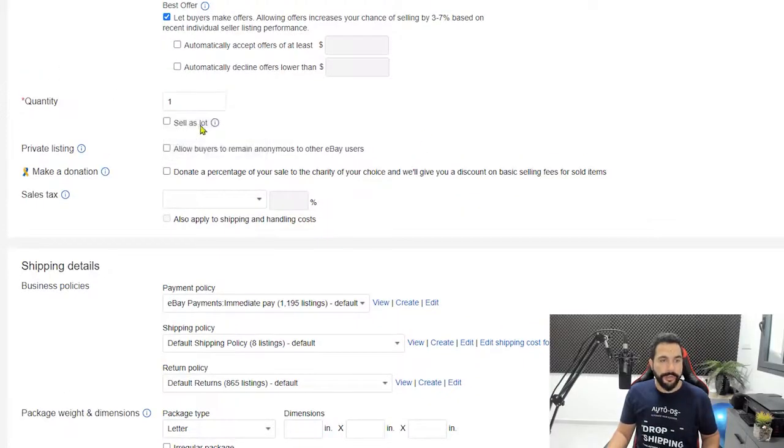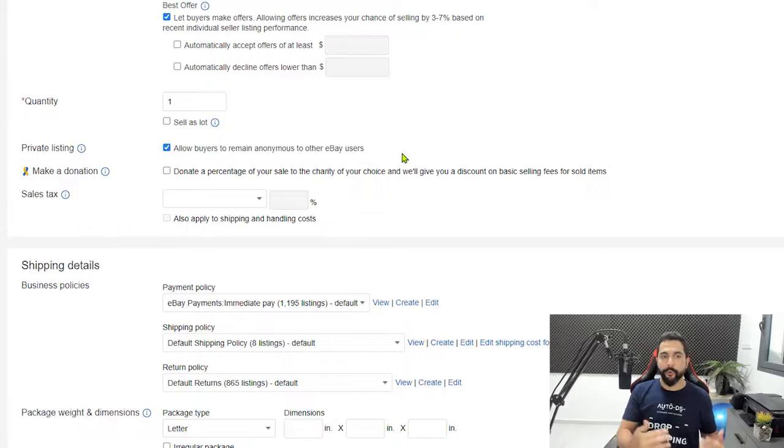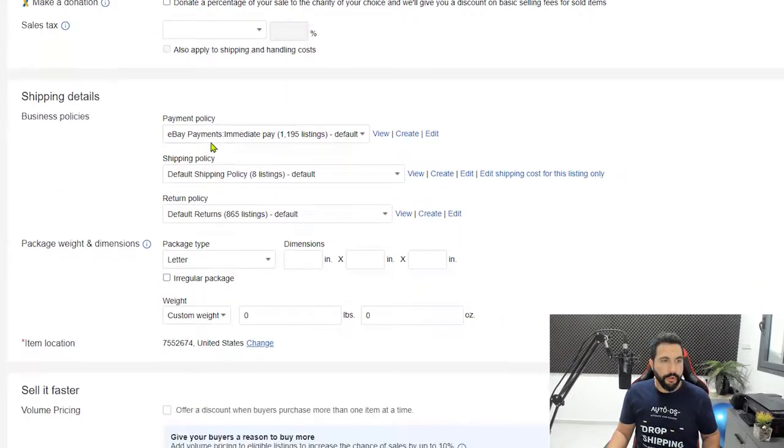Set your item quantity, then click on Private Listing to allow buyers to remain anonymous — this makes your competitors' lives harder in trying to find the source of your products. Then you have the business policies section, which covers your shipping policy, payment policy, and return policy. Buyers need to know your policies on all three. The policies really depend on what your supplier can offer. If your supplier ships within one to two days, you can choose fast shipping times; if they ship slower, adjust your policies so buyers always know what to expect.